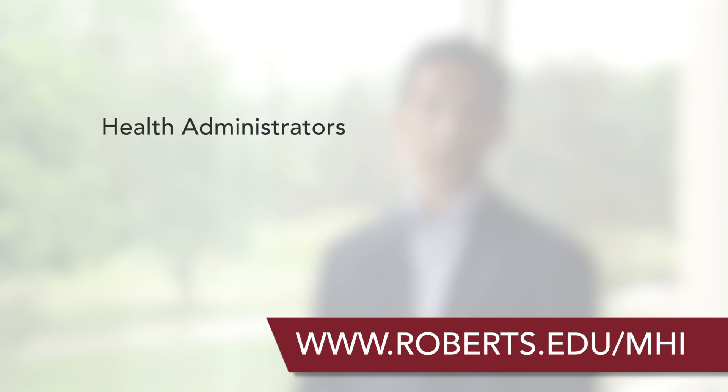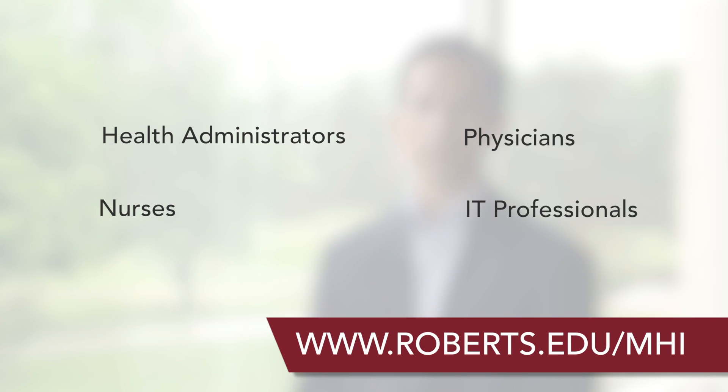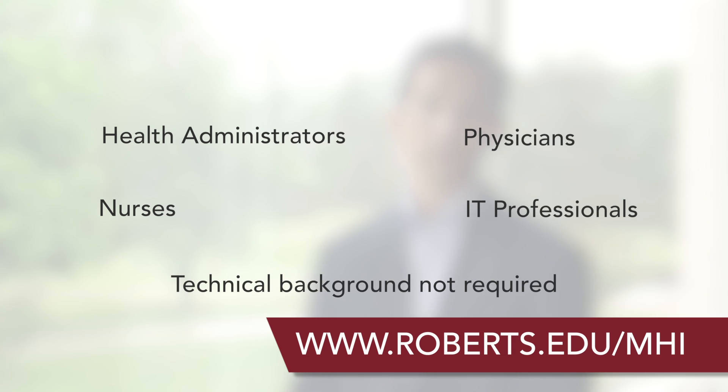This program is suited for health administrators, nurses, physicians, and information technology professionals working in a healthcare setting.